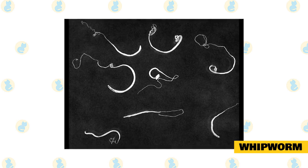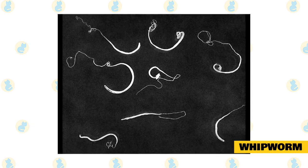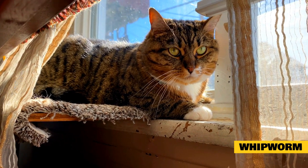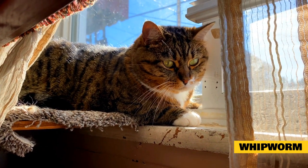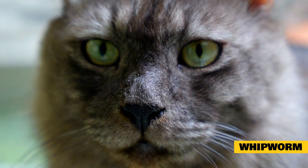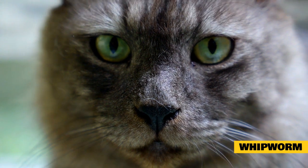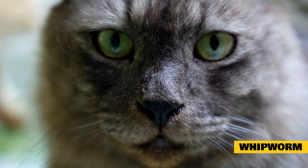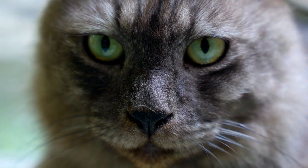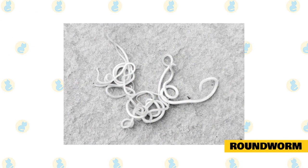Whipworms resemble tiny thread pieces with enlargement on one end. These live and breed in the intestine of your cat and are later passed out in feces. Though they are microscopic, they spend around two weeks on land developing to become infective embryos that are once again consumed by your cat and continue their life cycle. Whipworms have adaptability for survival from a few months to a few years, and their eggs can be present in food, water, soil, animal flesh, and feces. Animals are susceptible to infection as a result of poor hygiene.